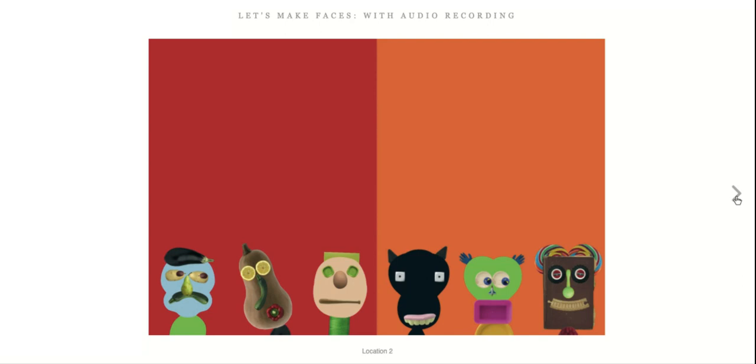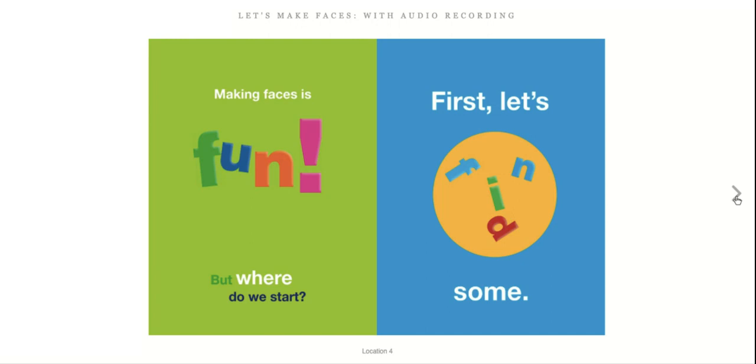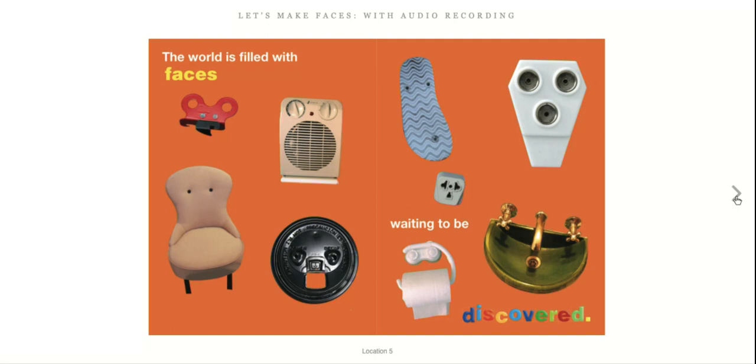Is a button just a button, or is it an eye? Making faces is fun, but where do we start? First, let's find some. The world is filled with faces waiting to be discovered. Have a look at these everyday objects. Can you spot the faces? Are they happy faces? Are they sad faces? Are they shocked faces? You decide.